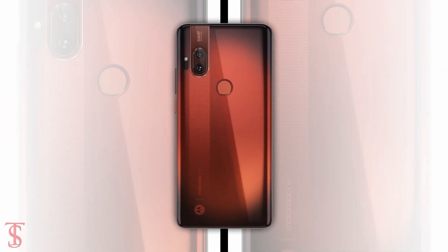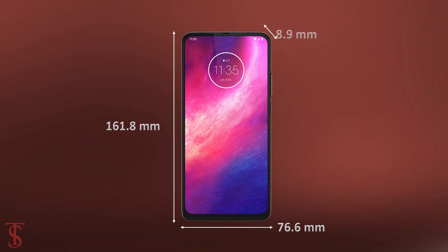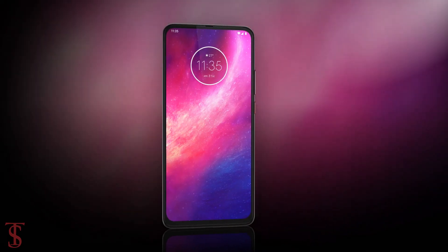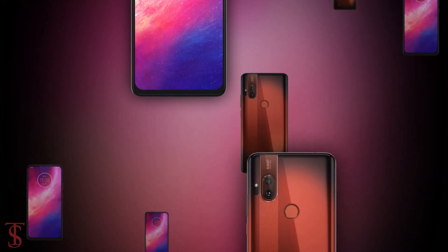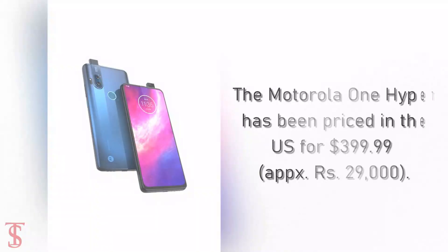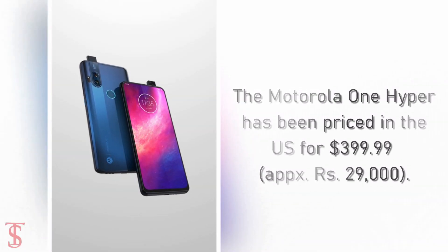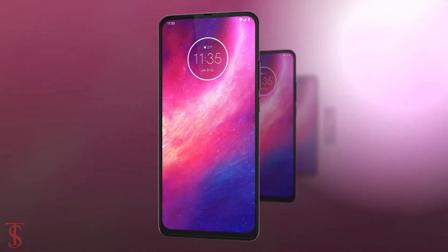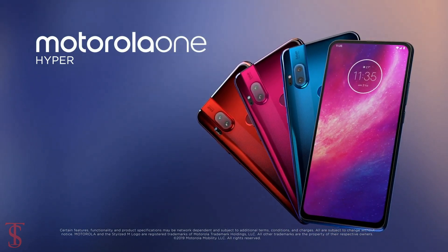The physical dimensions of the smartphone measure at 161.8 x 76.6 x 8.9mm and it weighs around 200g. The Motorola One Hyper has been priced in the US at $400, which roughly translates to 29,000 Indian rupees, and the smartphone is now available for purchase in Deep Sea Blue, Dark Umber, and Fresh Orchid color options.